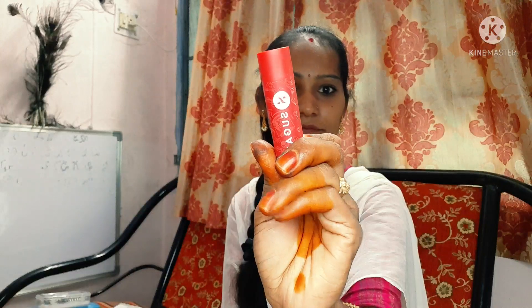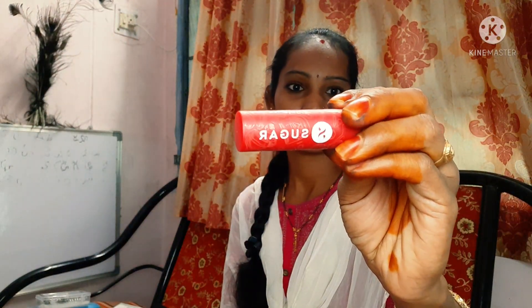Okay friends, first of all, we have a lip balm. This is the Sugar brand — Tipsy Lips Moisturizing Bomb lip balm. Sugar brand has a great bond. So try it!